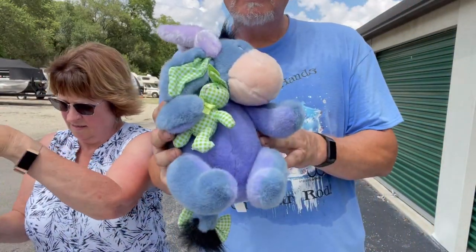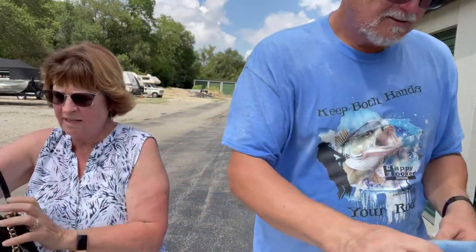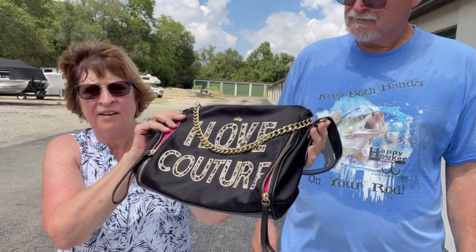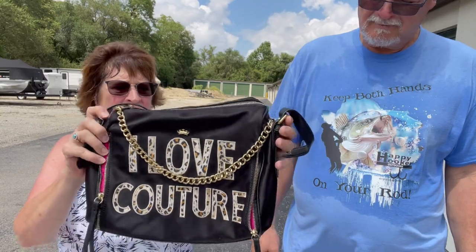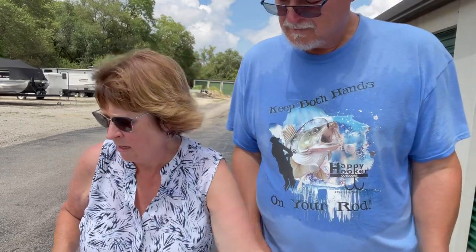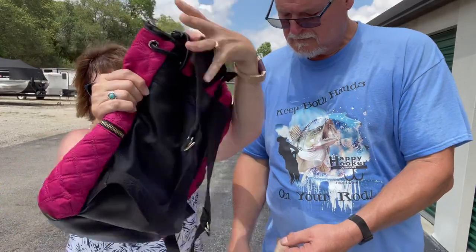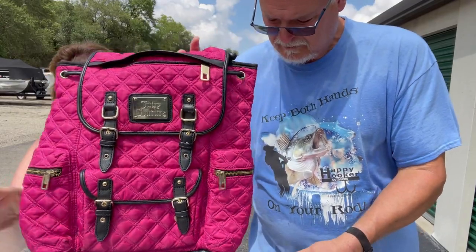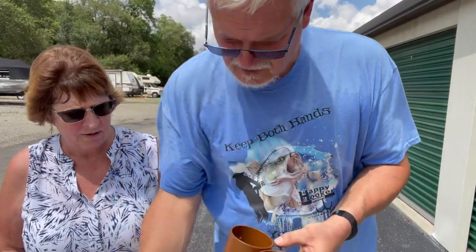Eeyore and a bunny — that should be from the Disney Store. And this is a Juicy Couture purse. I've sold several of these before. Picked this up at a garage sale for $3. And here's another Juicy Couture — this one is a backpack, very nice, also $3. Not sure what it'll retail for but it'll be a good return.